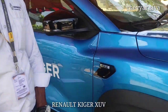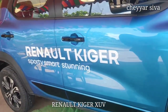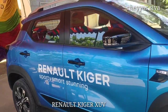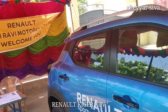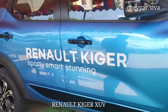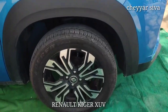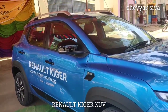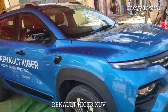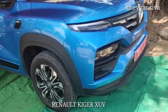We have the Renault Kiger, the new subcompact SUV. The top-end model is on road and it is digitized.